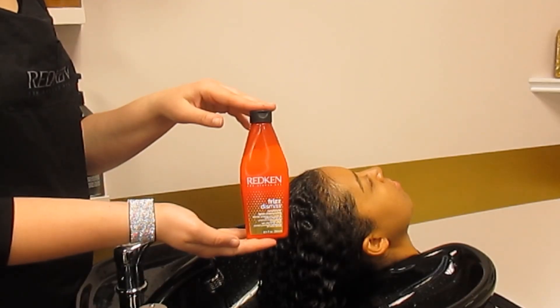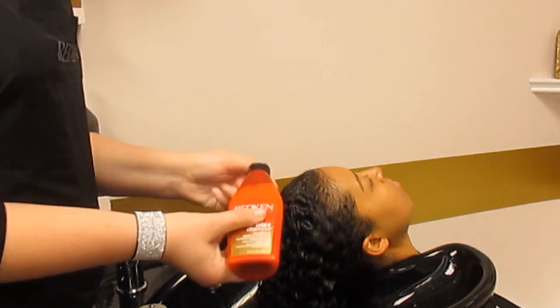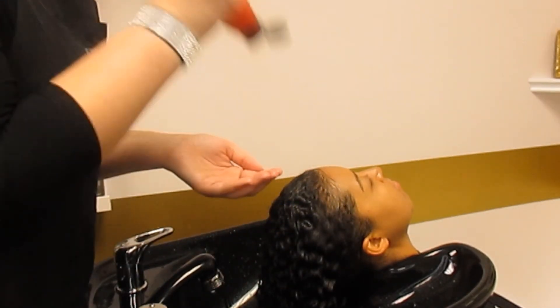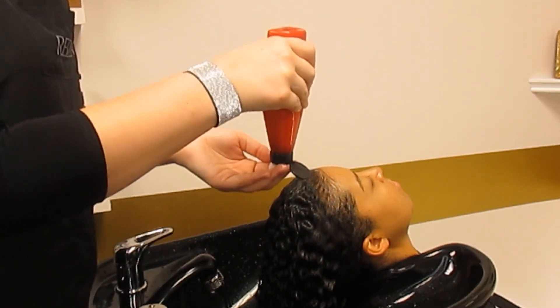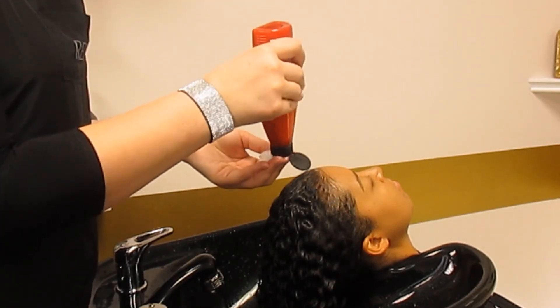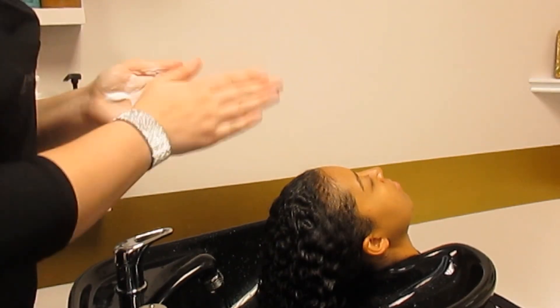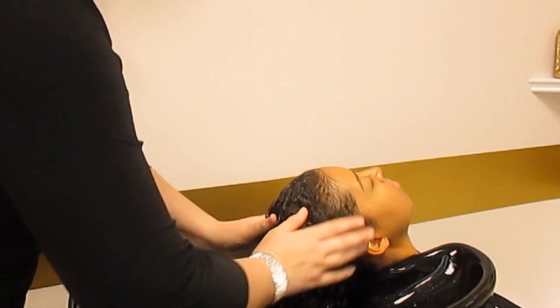Now for the conditioner. It is also sulfate-free and sodium chloride-free, and it provides moisturizing, detangling, and protection from frizz while increasing softness and shine. Both the shampoo and conditioner can be used daily — no need to switch them out for any reason. They will be absolutely wonderful as we work into summer.